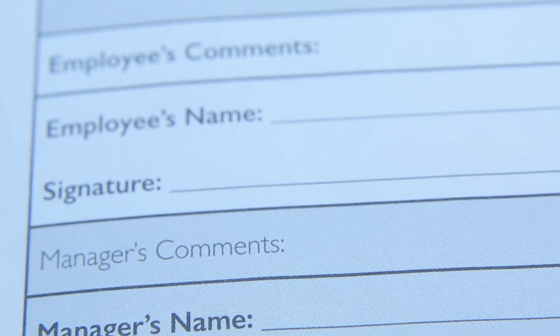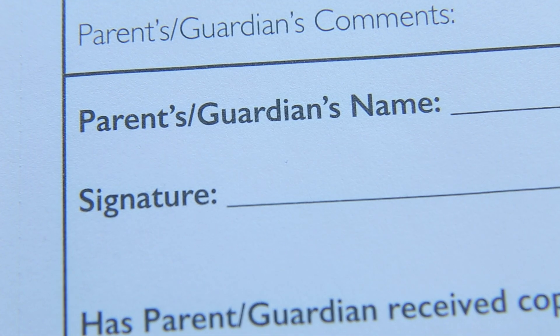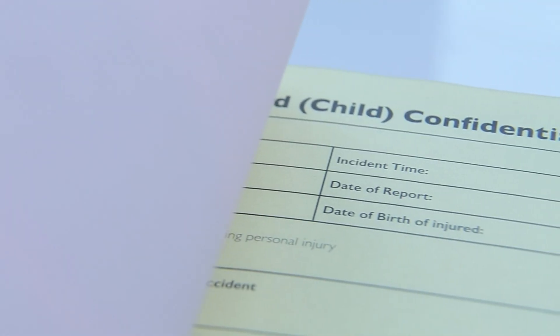It also ensures that all the relevant signatures are used and that there is evidence that parents received a copy. This book has 50 sets of each record. Thank you.